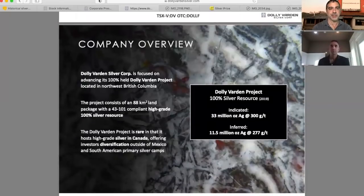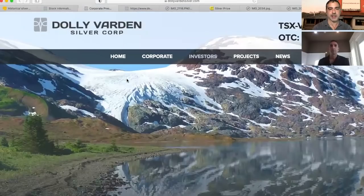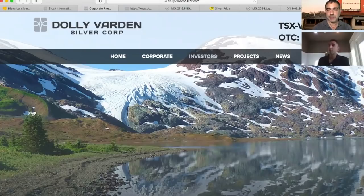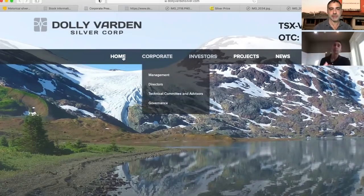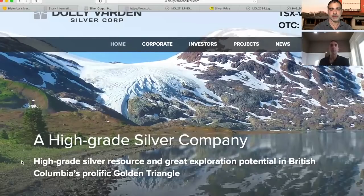This is the corporate presentation, which people can find on the investor section right under presentations. It's also a quick click on the homepage — when you go to the website, you scroll down, and there's the presentation you can just click on right on the homepage.